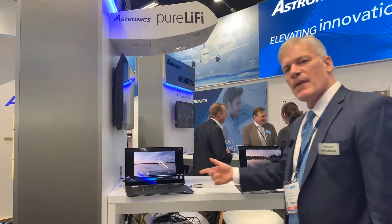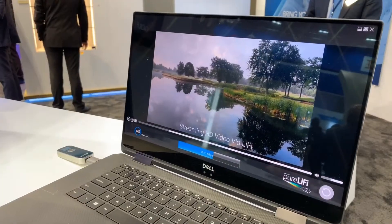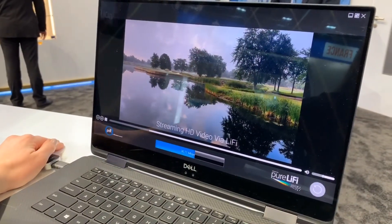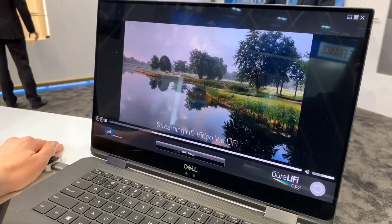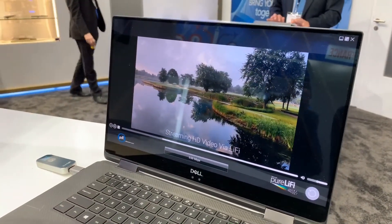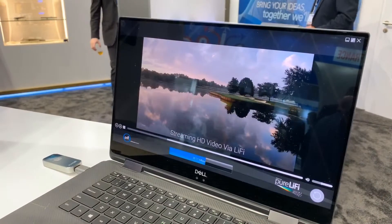As you can see, our old demo was using and streaming an HD movie, and if I cover the dongle, you see the fuel gauge drop. And again, we're using Li-Fi this year.